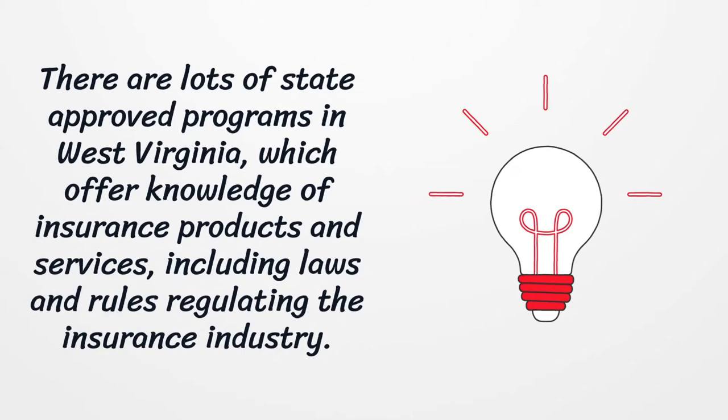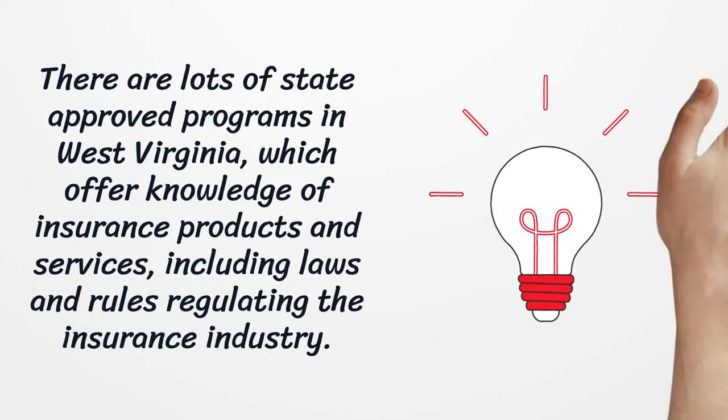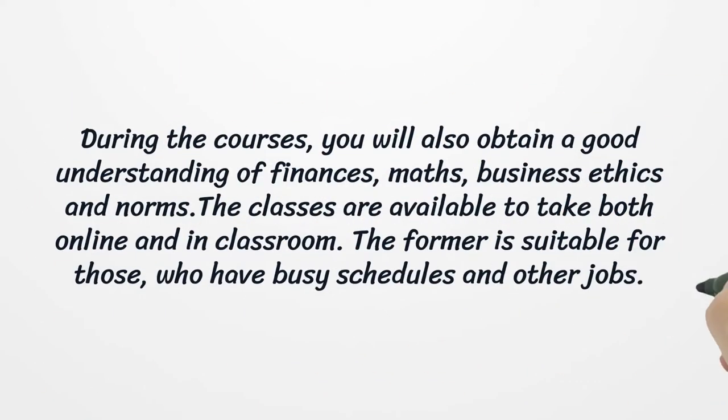There are lots of state-approved programs in West Virginia which offer knowledge of insurance products and services, including laws and rules regulating the insurance industry. During the courses, you will also obtain a good understanding of finances, maths, business ethics and norms. The classes are available to take both online and in-classroom. The former is suitable for those who have busy schedules and other jobs.